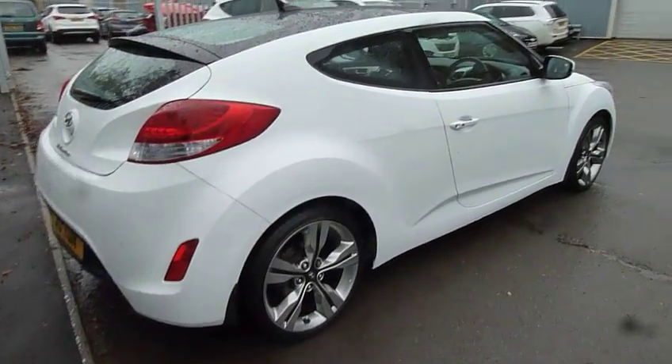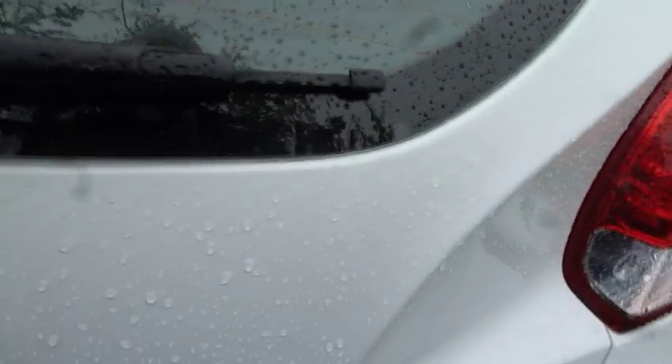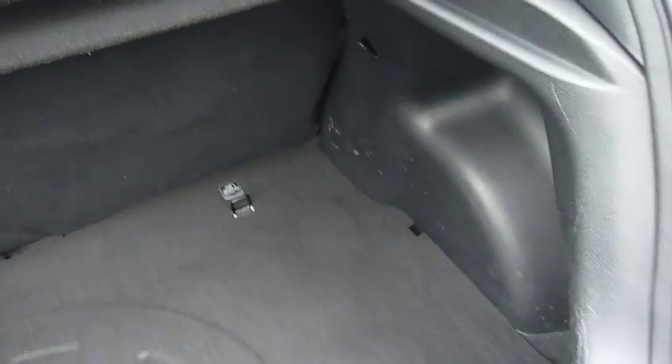We'll start by having a look around the rear of the vehicle. So we've got parking sensors fitted as standard. And inside a really good sized boot for a coupe — you could fit a set of golf clubs in there. You've also got 60-40 split rear seats for any larger items you may wish to carry. The car comes with a space saver spare as well.